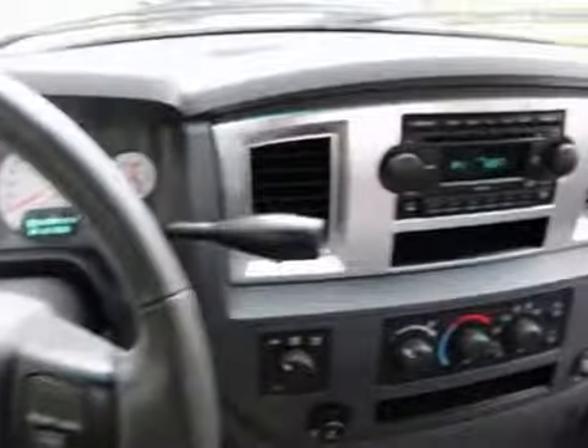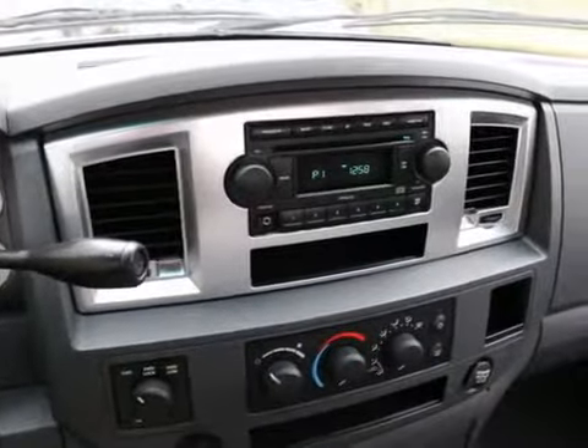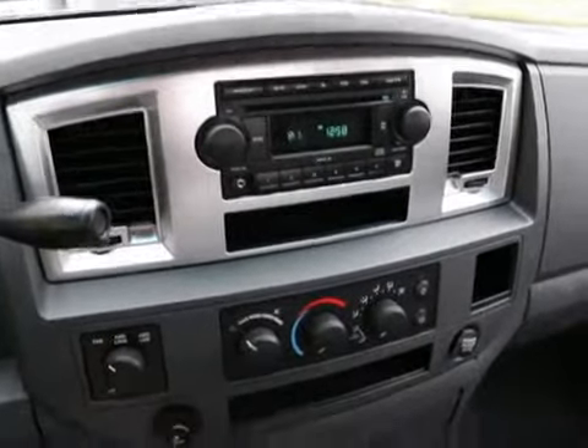Hi, this is Joe from Infinity of Tacoma. I'm here to tell you about our 2007 Dodge Ram Bighorn that we have available for sale. Nice color combination in silver on gray. And with the rear doors, this makes a great family vehicle.